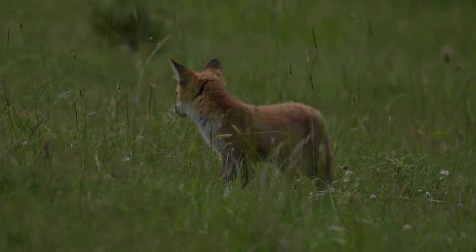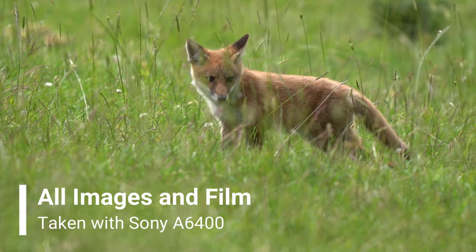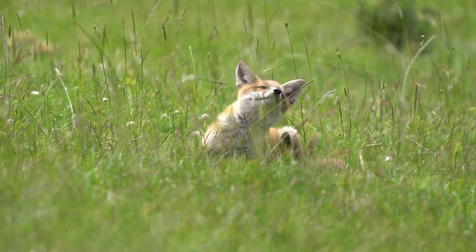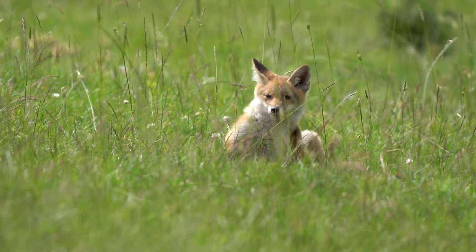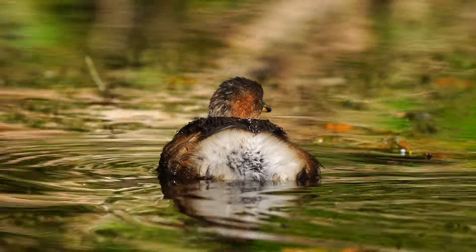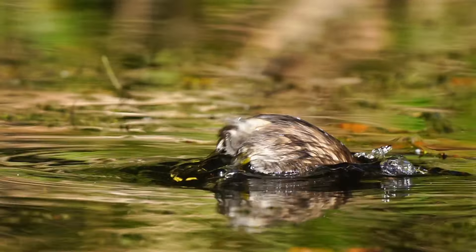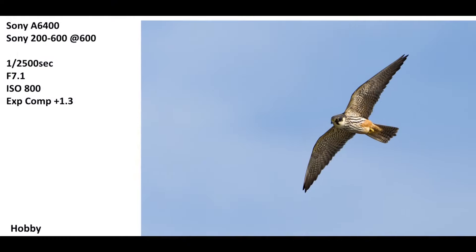But why do I rate this camera so highly in 2024? Well, as a wildlife camera this little gem really does pack a punch. Even five years from its launch it remains no slouch against current cameras on the market. For me it falls nicely into that sweet spot of performance and price. Sure, it won't give you everything that the new Sony a9 Mark III or the Sony a1 Mark II will bring to the table, but you'll be spending less than 10% of the price for a new or used model of this camera.